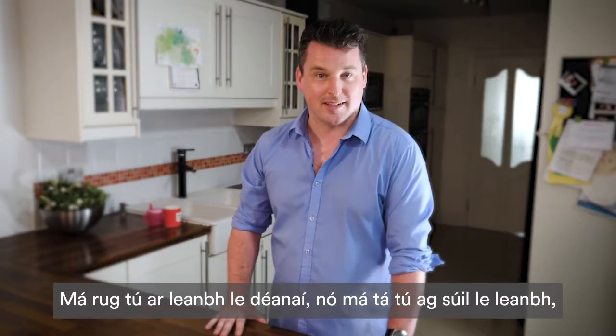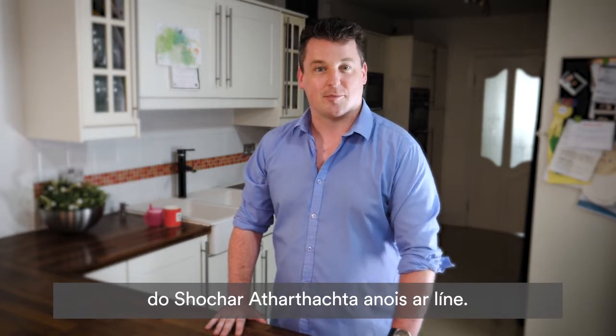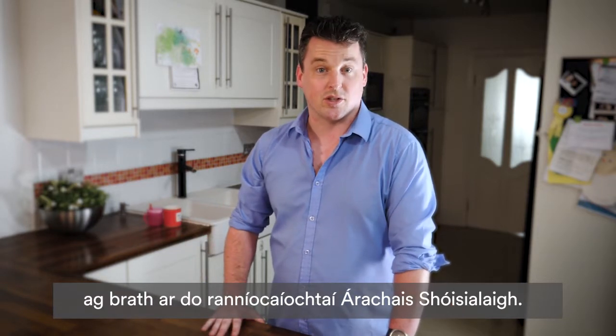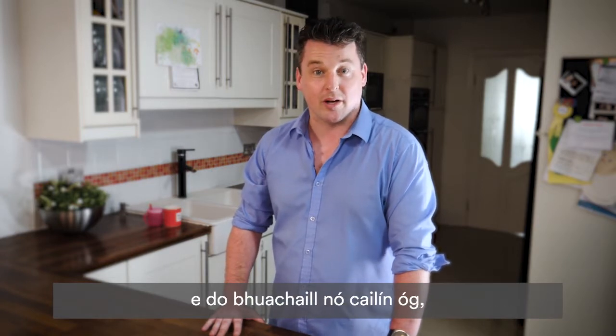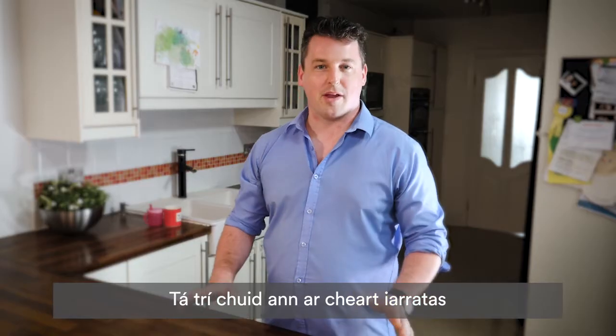If you just had a baby or you're expecting one, now is the time to apply for your paternity benefit online. Paternity leave entitles you to two weeks off work, and paternity benefit can be up to €300 per week depending on your social insurance contributions. This means you get to spend some quality time with your new baby during the important first six months of life.